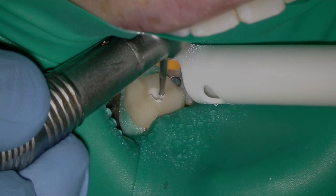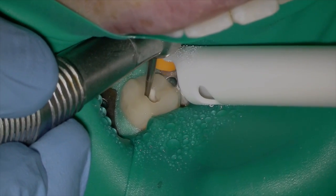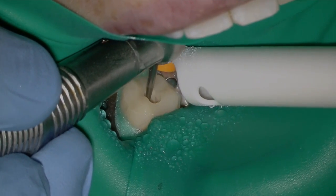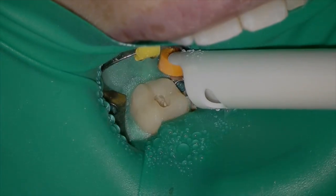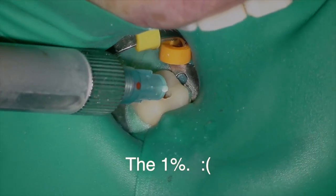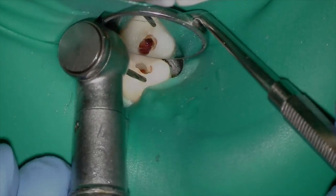We're going to start our access with a number four round long surgical bur. We have quite an open pulp chamber, so I'm not too concerned about missing the pulp in this case. I drop right in, but she's still feeling symptoms, so we're going to use that same Ligmajet to give her an intrapulpal injection real quick.